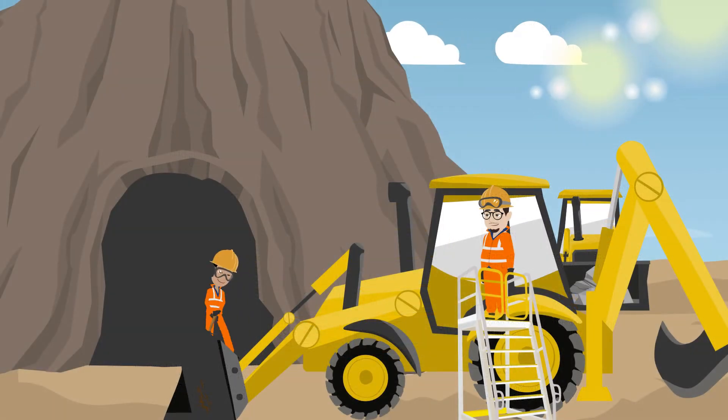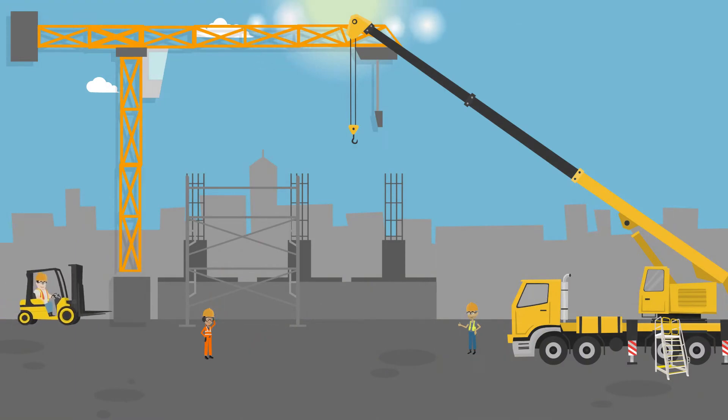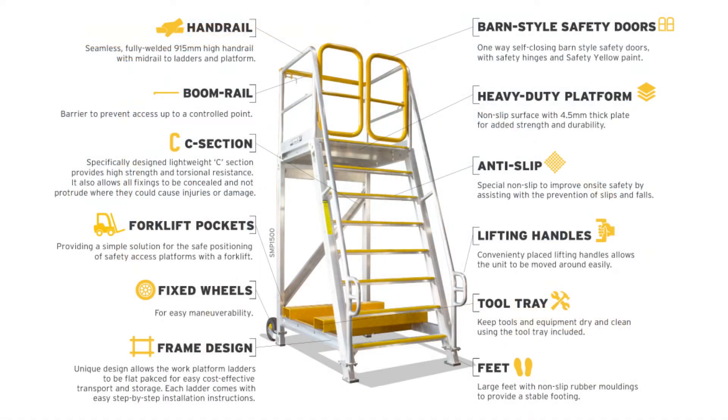We even have MineSpec safety platform ladders that offer extra protection to those working in the mining and construction industries. Our MineSpec ladders also include a one-way self-closing barn-style safety door, forklift pockets and a boomerail to prevent access up to a controlled point.